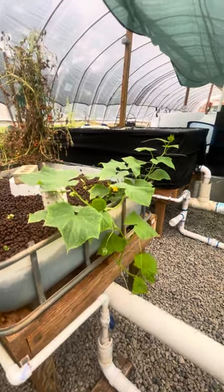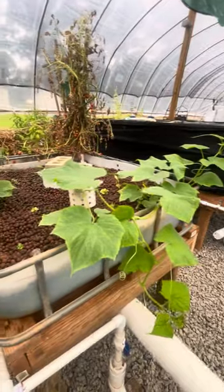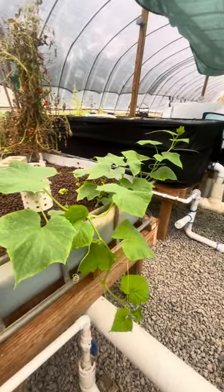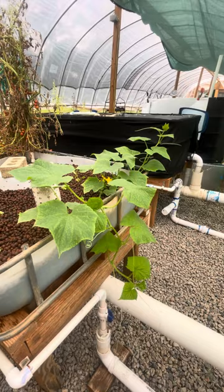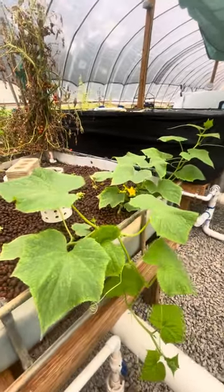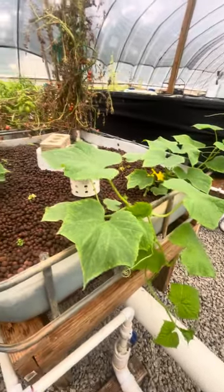Hey from the greenhouse. So this morning I came out to check on things and see how everything was going, and honestly it was great. Then I was checking out these cucumber plants that I planted here — maybe a couple weeks back they were already seeded in a little pot, but I took them out and put them in here to see what happens.